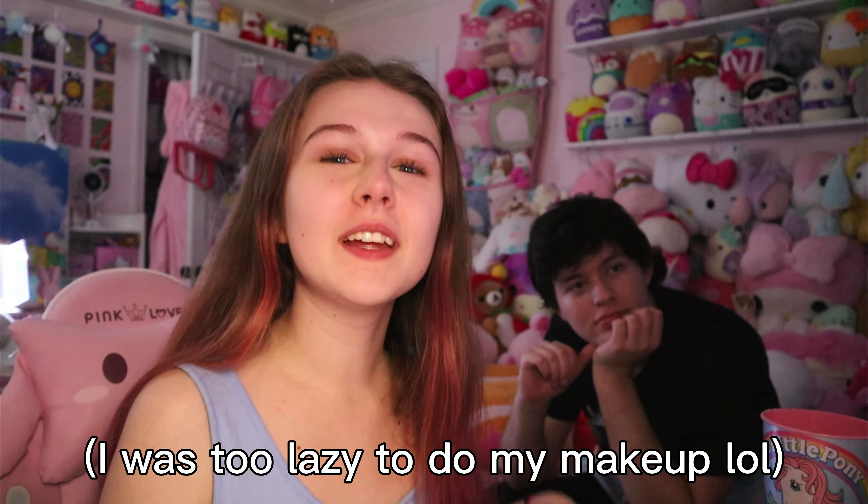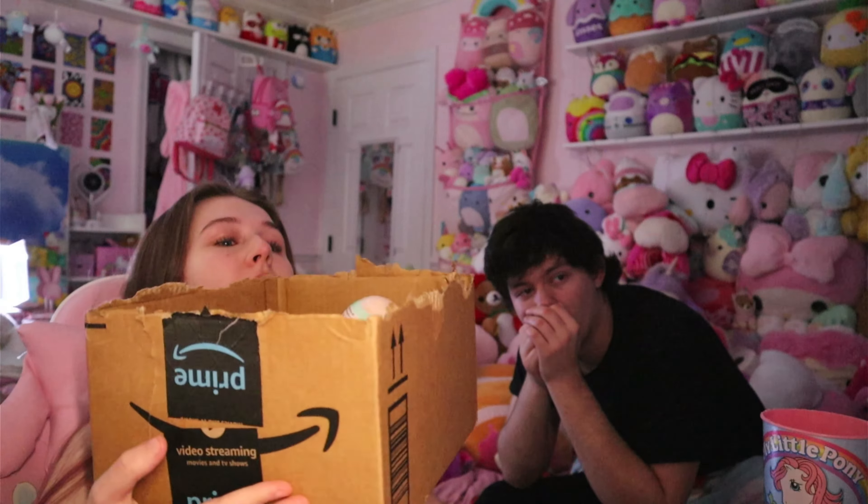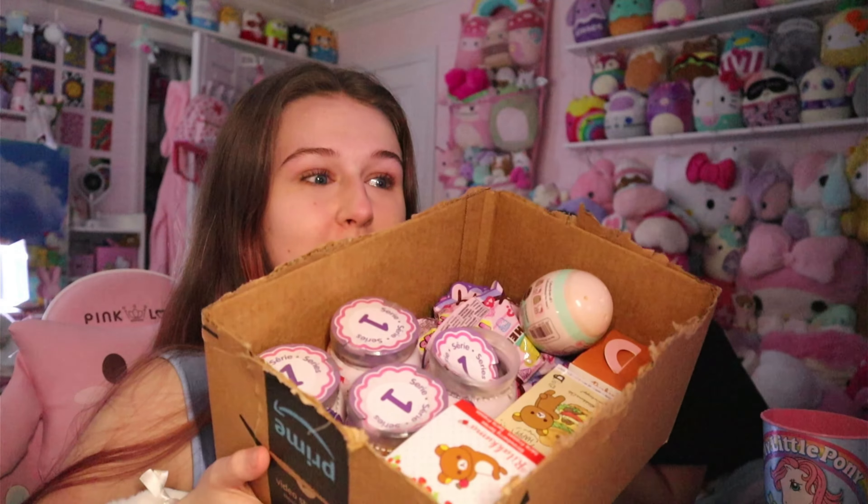This is the second part of the blind box opening. I'm sorry if I look different — I have no makeup on right now, but Nathan's here because he wants to see what I get in these blind boxes. A lot of these I have never opened before, unlike the ones in the first clip. So let's go ahead and get into it. I have this very messily ripped box with a bunch of different blind boxes inside.